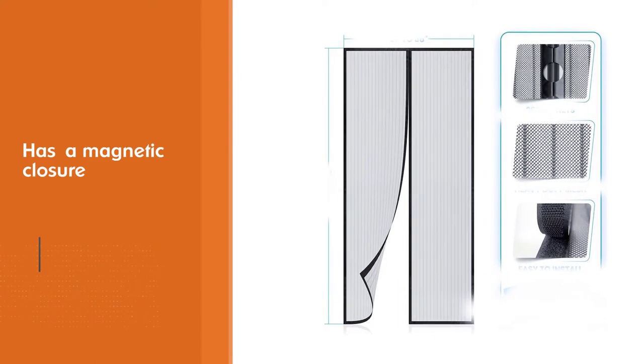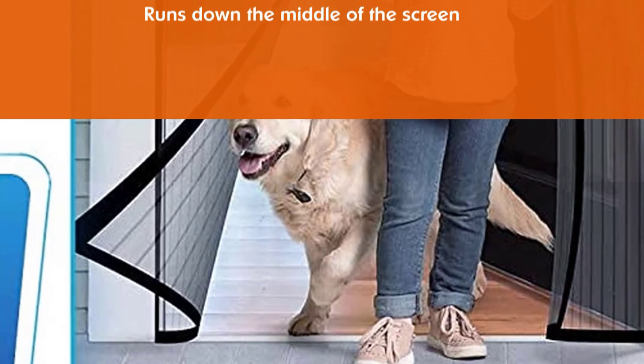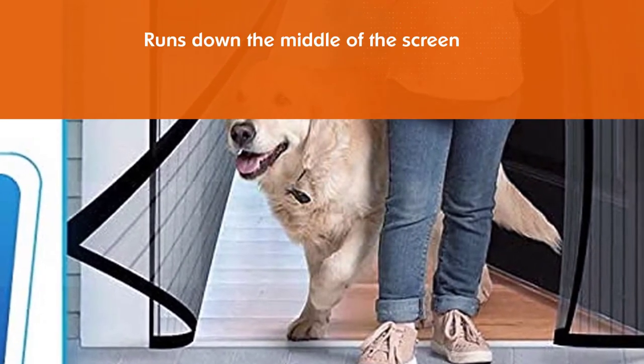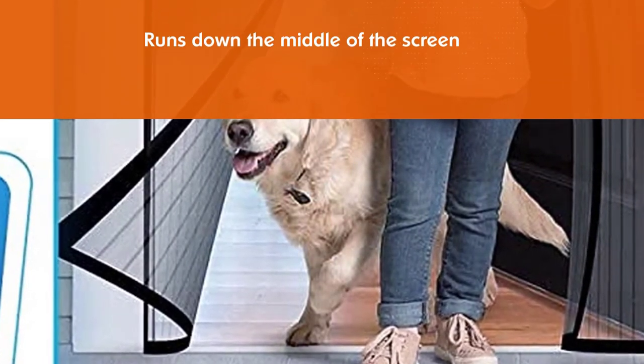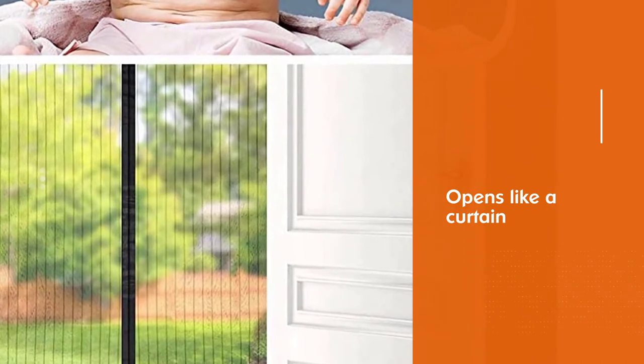One benefit of this retractable screen door is that it is extremely easy to install. The Fluxphenol can be adjusted to fit any door up to 38 inches wide and 82 inches tall. The clearly visible heavy-duty black mesh has a high thread count with reinforced edges for enhanced durability.